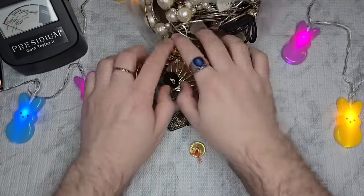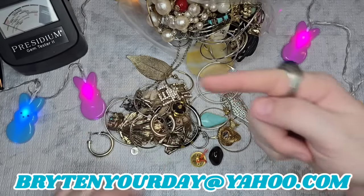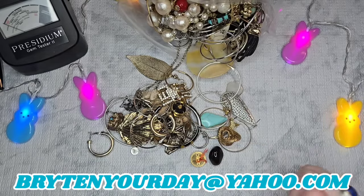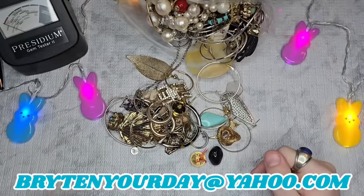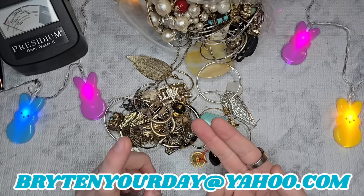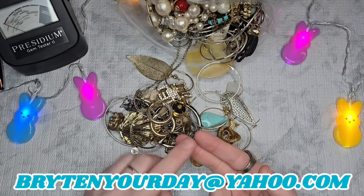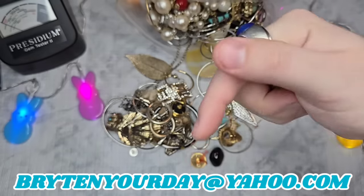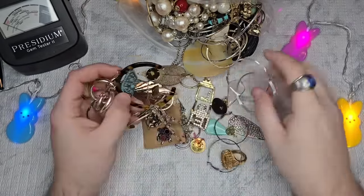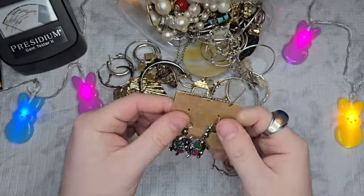If there's anything you'd like to purchase from these boxes, all you have to do is send me an email at the address on the screen — brighten your day at yahoo.com, spelled exactly as shown. I will need your name, address, and payment information. Please fill out my JotForm link in the description. That is how I keep your information, so when you rebuy from me, I have it.